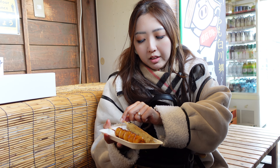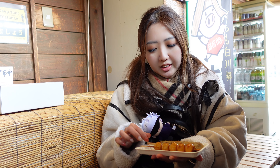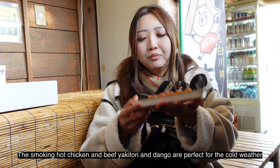I bought beef chicken tsukune as well as one mochi, and tango in soy sauce. Is it still hot? Just cooked. Awesome.